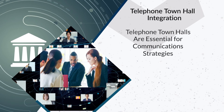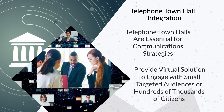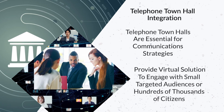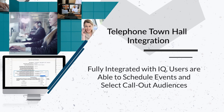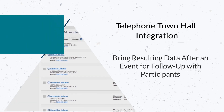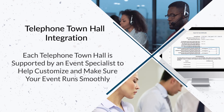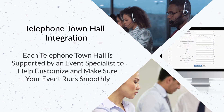Telephone town halls have become essential for office communication strategies, providing a virtual solution to effectively engage with small targeted audiences or hundreds of thousands of citizens. Fully integrated with I.Q., users are able to schedule events, select call-out audiences, and then bring in the resulting data after the event for follow-up with participants. Each telephone town hall is supported by an event specialist to help customize your experience and make sure your event runs smoothly.